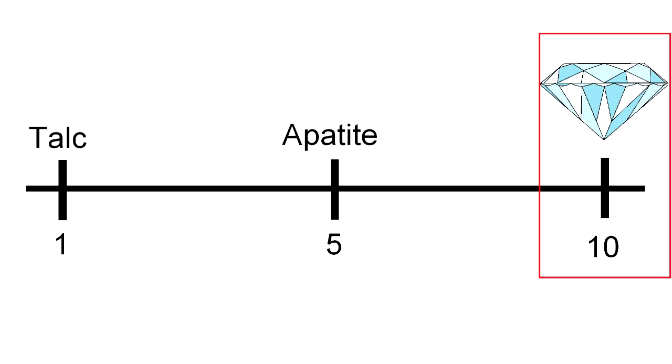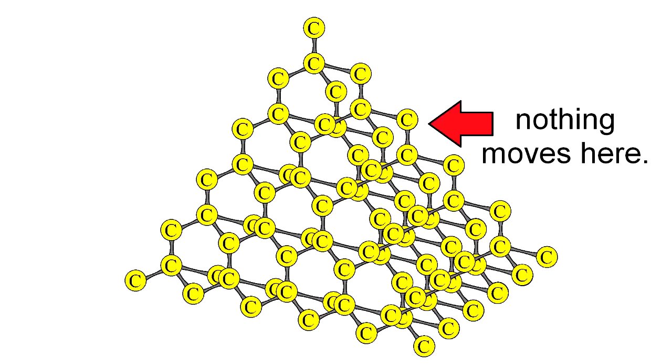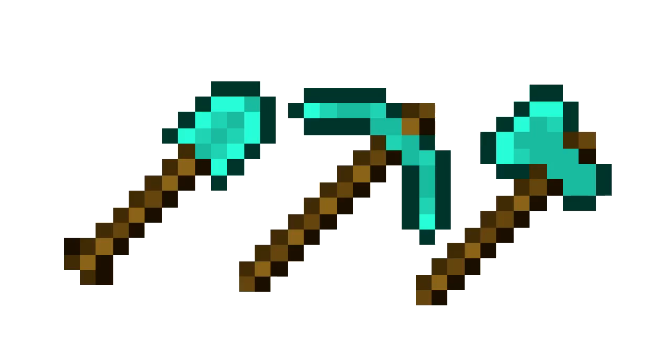Diamond is the hardest naturally occurring material and has earned a 10 out of 10 on the Mohs hardness scale. The reason for that is diamond's bonds, which are strongly covalent and are arranged in a crystalline structure that is very rigid. Just about whatever you do, you can't cut diamond with something softer than it. For that reason, diamond cutting often requires diamond tools.